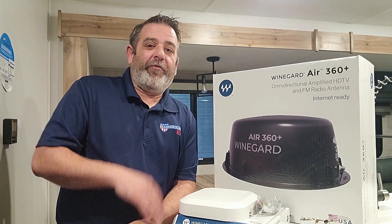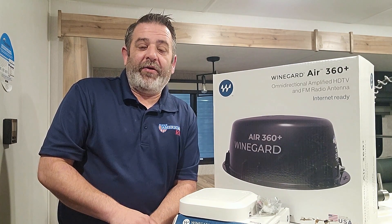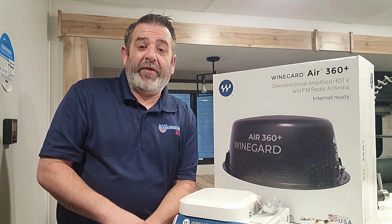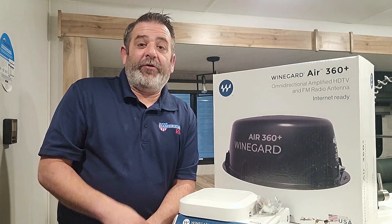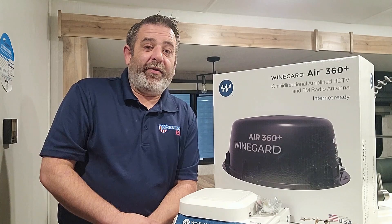That way, if you go for a walk and you've got a Global Connect system like Keystone offers in some of their models, you can monitor your air conditioning to make sure it's still working and make sure your pet's safe. If there's a storm that comes up, you can put your awning in while you're away from the camper because your camper's always connected to the internet.